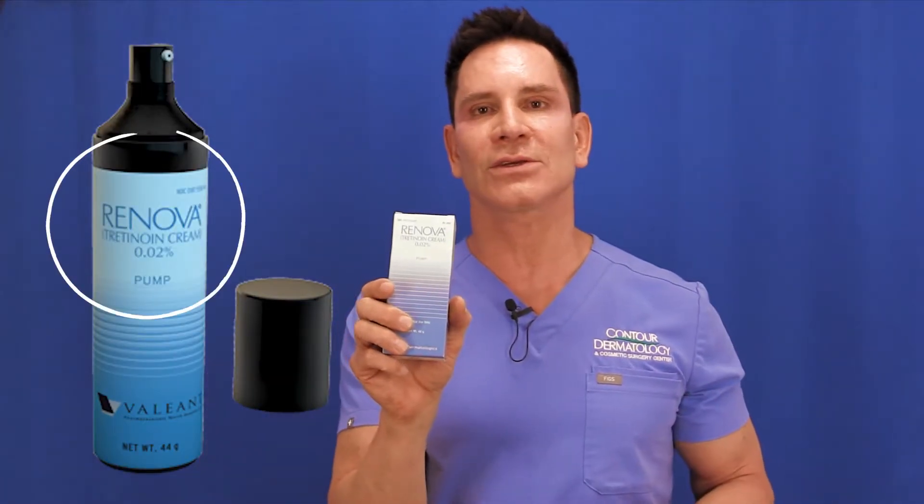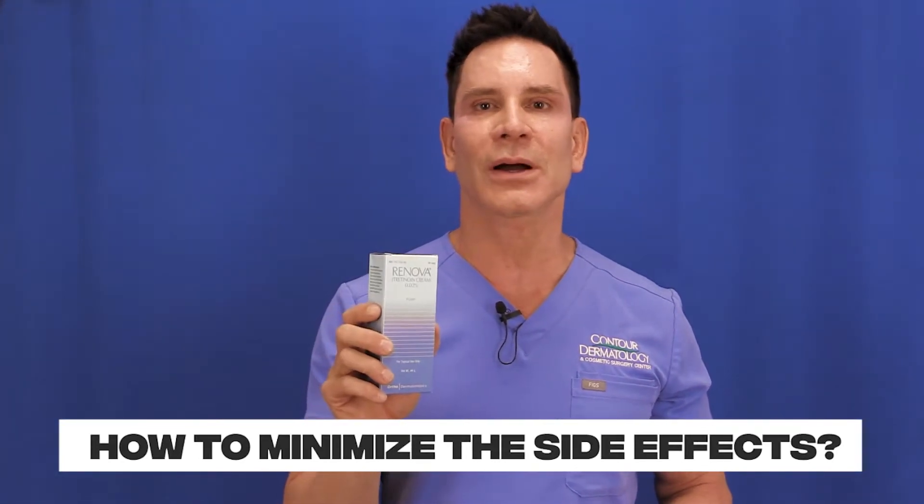We also have a 0.02% Renova. The major side effects of these products are redness and irritation. I like people to start with the gentlest formula, often the Renova 0.02%, which is the lowest concentration. It also has a very elegant vehicle — an emollient that's gentle on the skin and can minimize redness and irritation. Start three times a week and gradually build up to every day. If you experience irritation, mix it half-and-half with a moisturizer, or take a break for a couple of days and then resume.